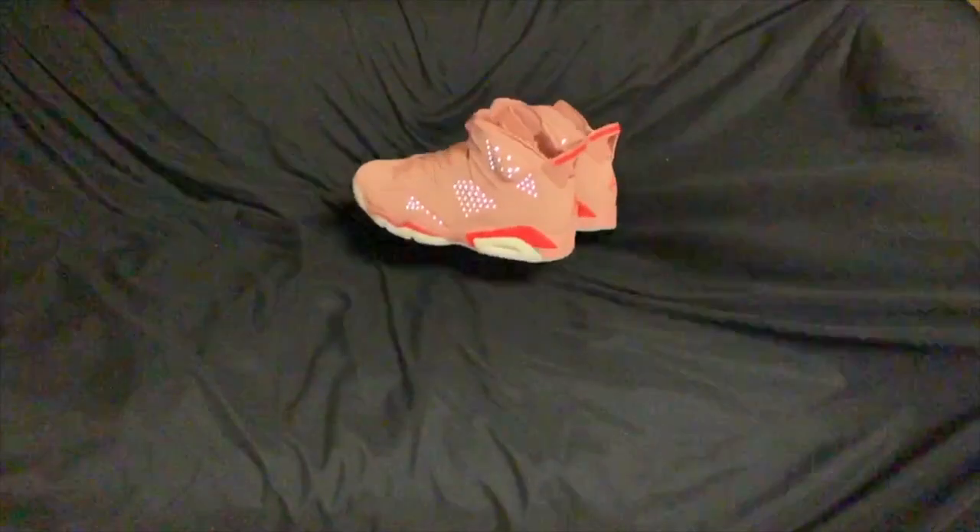These are the Jordan 6 Aleali May editions. These are nice in hand. I did the Jordan 1 Aleali May's a couple months back, so I'm not gonna go in too much detail of who she is. Just know that she is a dope stylist.